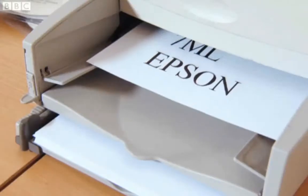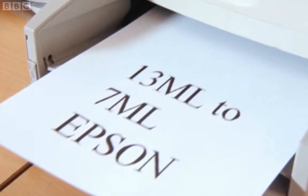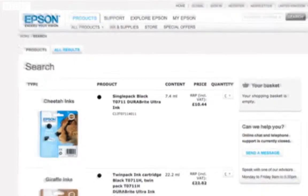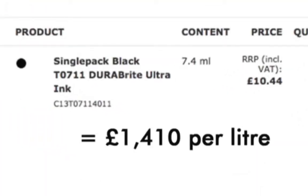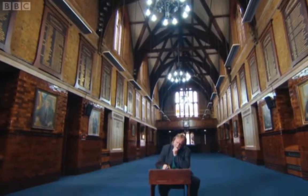Meanwhile, since 2006, Epson have almost halved the amount of ink in theirs. To be fair, they've also halved the price of their cartridge. But according to the price on their own website, that still means their ink is the equivalent of £1,410 a litre. So what does all this downsizing mean for company profits? I'm going to try and work out just how much money I could make if I set up my own printer ink cartridge company.